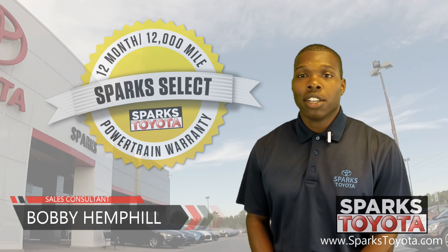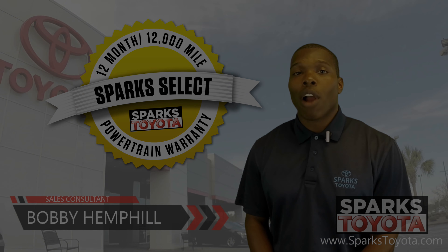Welcome to Sparks Toyota. My name is Bobby Hemphill and I'm one of the sales and leasing consultants here. I would like to take you out on my lot today to show you one of our new arrivals.